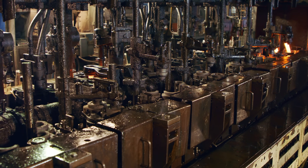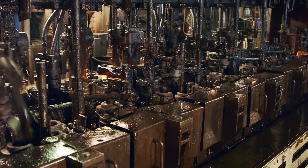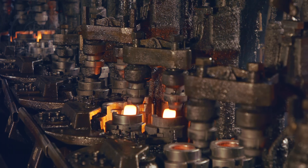Initially, the glass is pressed in the first mold, creating the distinct bottom shape of the bottle. This step is crucial for the bottle's stability and overall integrity.